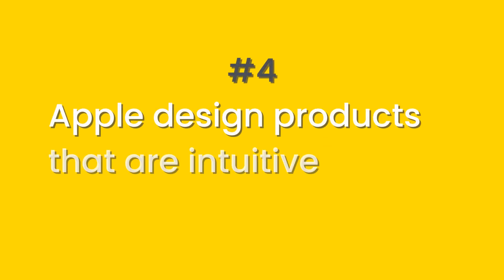Point four is that Apple designs products that are intuitive. Often they get to a point where a child can use the product — you don't need an instruction manual and you don't need something described in a whole load of words to work out how to use it. When you're designing and developing your products, make them as simple and intuitive to use as you possibly can.